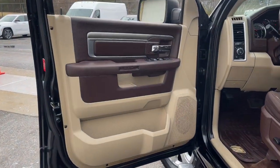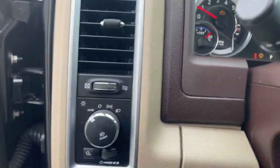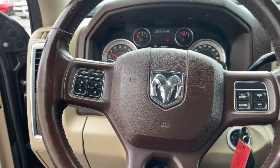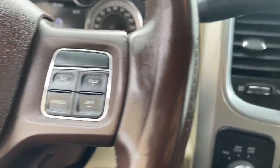The following are some of this vehicle's highlighted options: keyless entry, fog lamps, remote engine start, satellite radio, chrome wheels, bed liner, heated mirrors, keyless start, backup camera, and aluminum wheels.